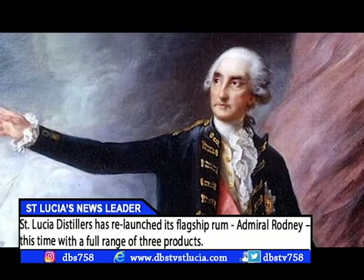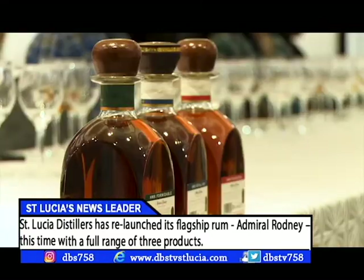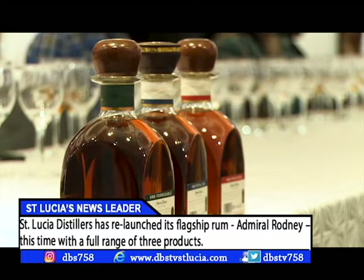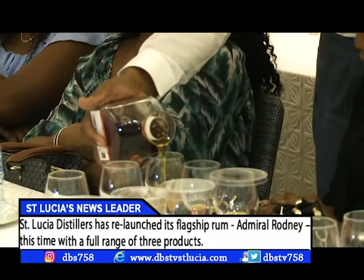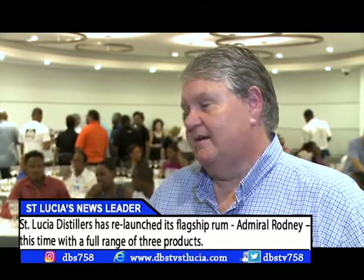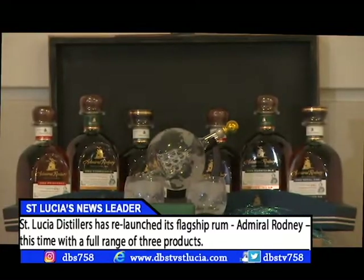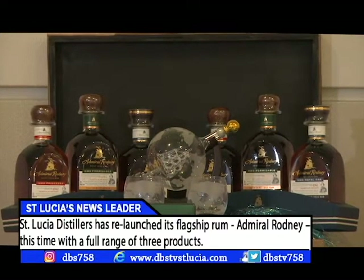Admiral George Rodney was a brilliant British naval strategist who defeated the French Navy in the 1780s. Rodney Bay in the north and the island's best-known rum were named in his honor. The three rums are named after battleships used in the great Battle of the Saints, when the British fleet defeated the French in 1782 — so there's a historical element.